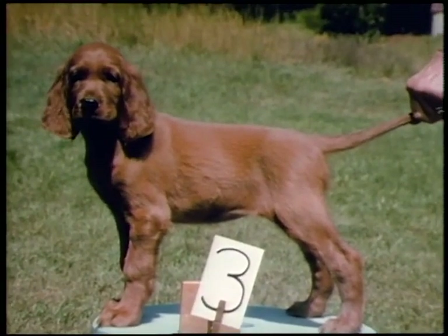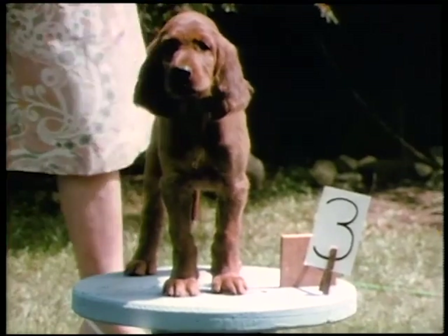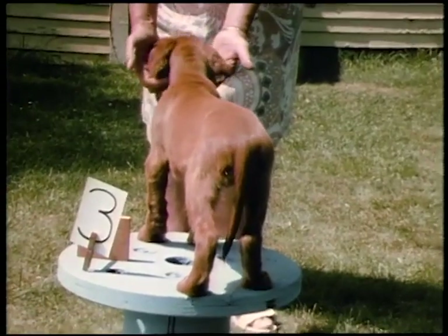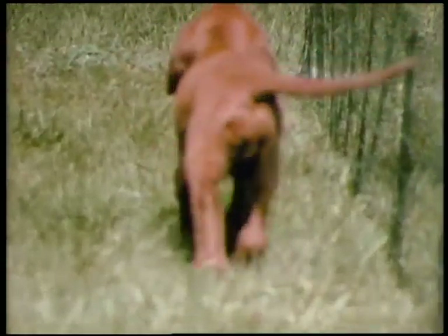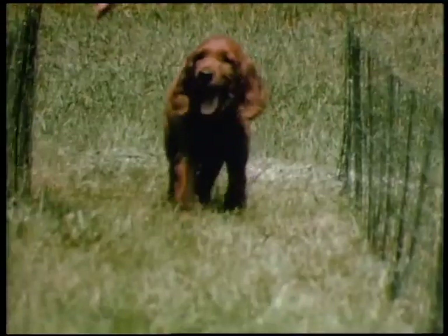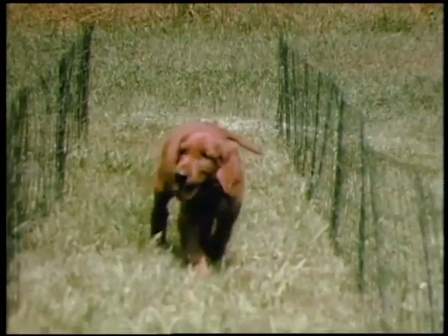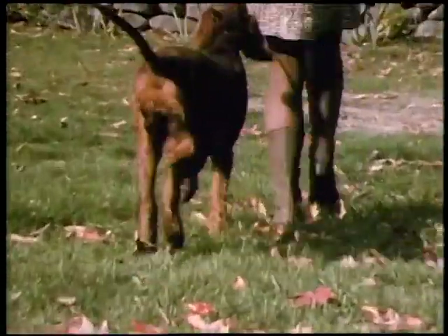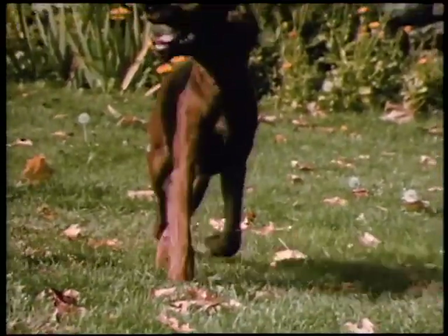This Irish Setter puppy is one that I followed through to adulthood. At the age of eight weeks, the elbows looked too prominent and he stood quite cowhocked — both features became more obvious when he gaited. The flaws in this puppy were still apparent at the age of nine months: the hocks twist badly, the stifles are weak, and the upper quarters pitch from side to side.